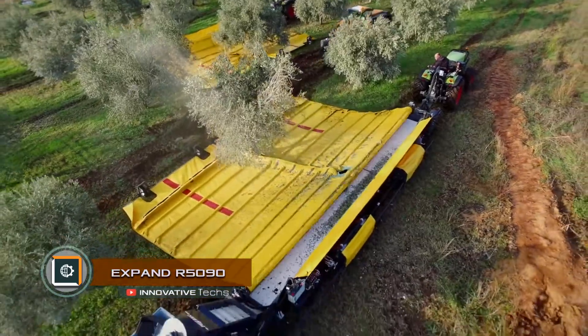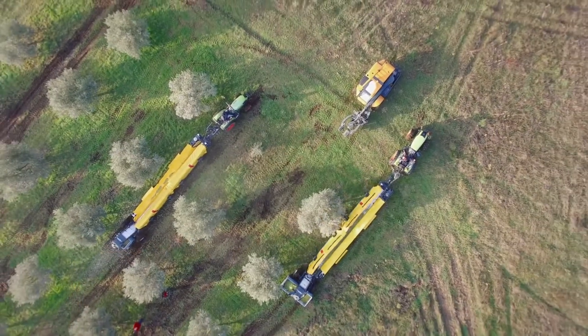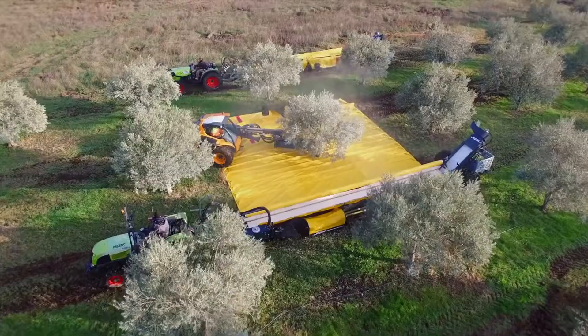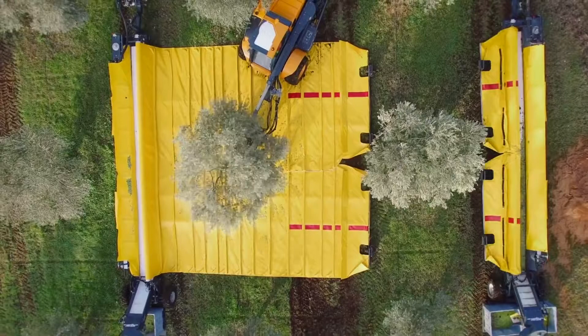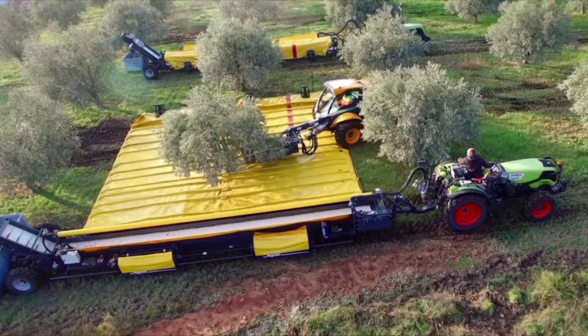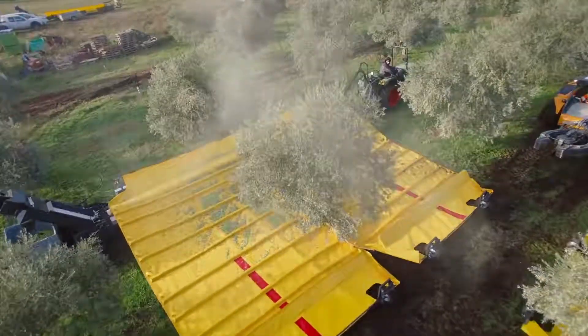Expand R5090 is an automated system for harvesting fruit and olives in particular. The system consists of three machines. The first one approaches the tree and lays down the tarpaulin under it, completely covering the area of falling fruit. The second one grabs the trunk of the tree and shakes it with a high amplitude, causing the vast majority of fruits to fall from the tree in a few seconds.